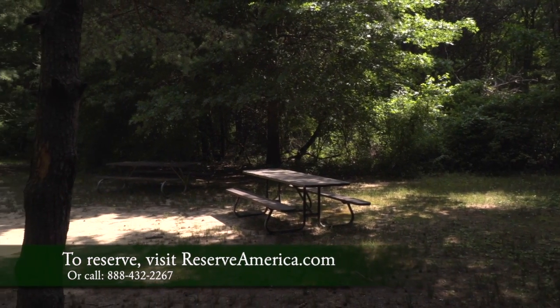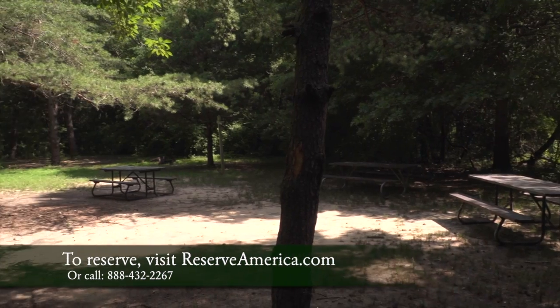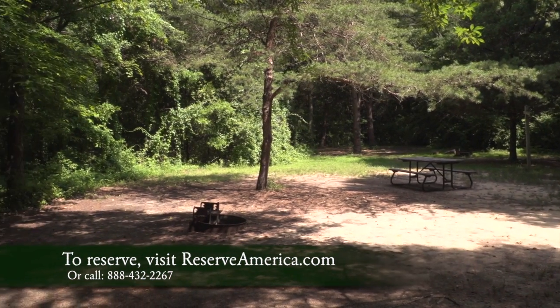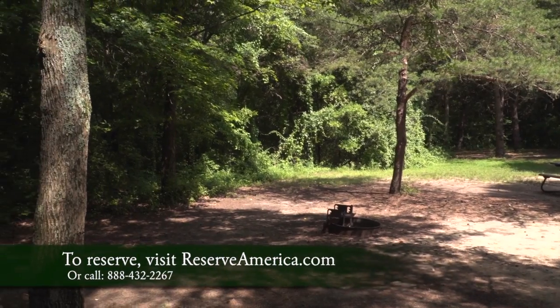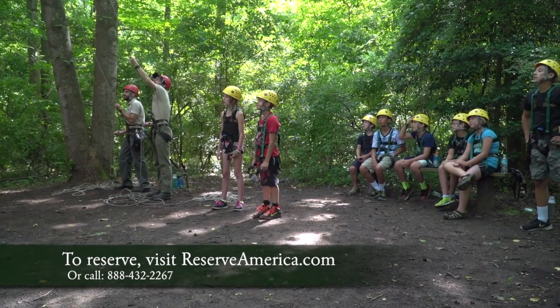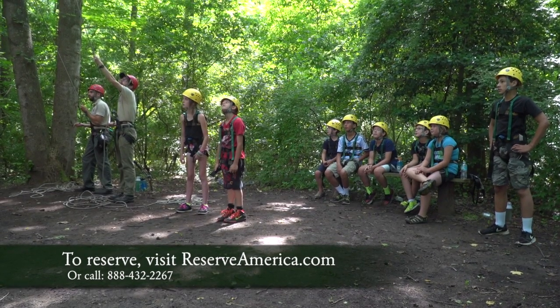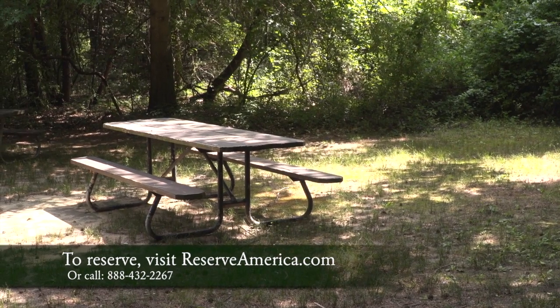We have four youth group sites that hold about 35 people. Typically we get Boy Scouts, Girl Scouts, church groups, Y camps, and even some school groups. You can get a youth group pass from the DNR office in Annapolis and it's only about two dollars per camper. We also offer different programming for these youth groups, and there are four sites total.